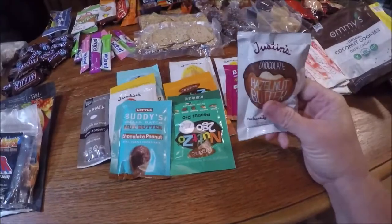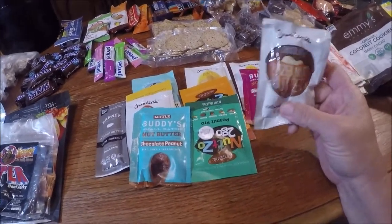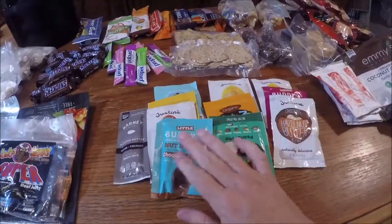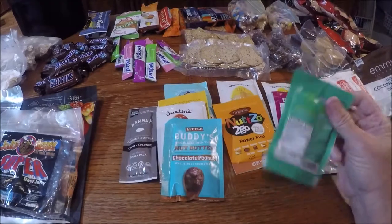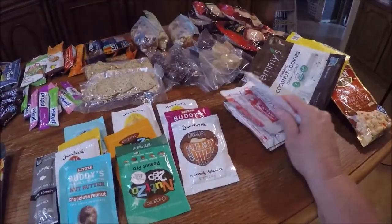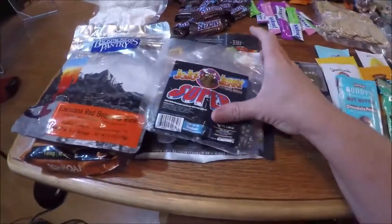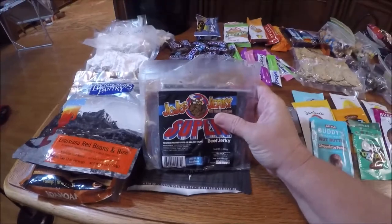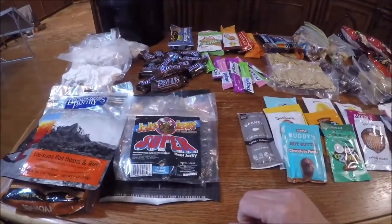And these are the Propel little drink packets to give us some extra electrolytes in our water. And then these are different little nut butters — this one's hazelnut butter, but basically peanut butter and almond butters in all different flavors. Those have a lot of oomph in their little package. And then there is hot chocolate. And Lisa picked up this beef jerky when she was in Vegas a couple weeks ago, so I don't know if it's any good, but we'll find out.